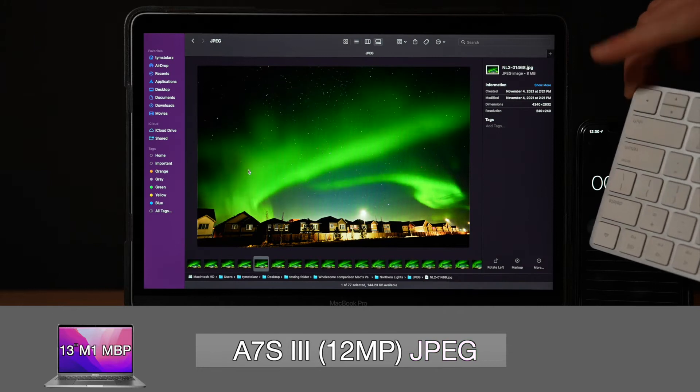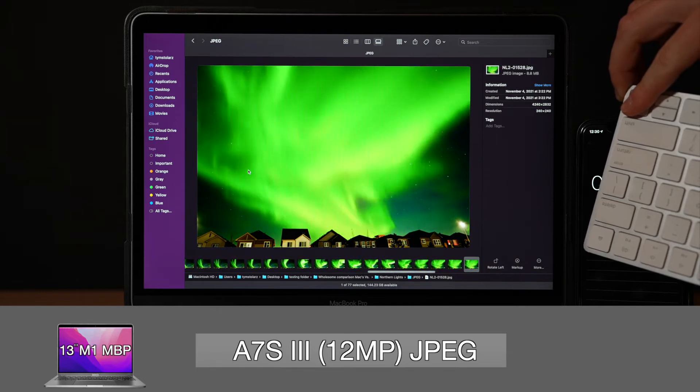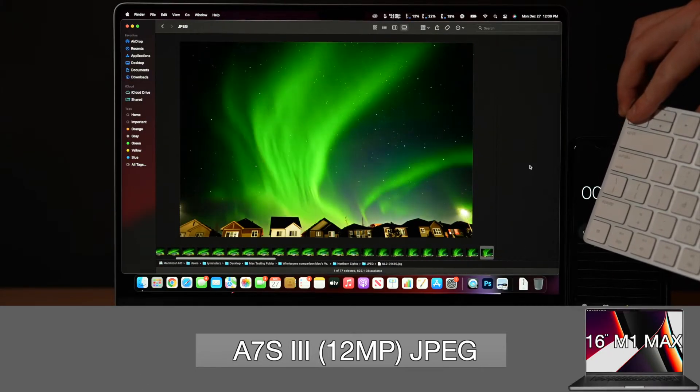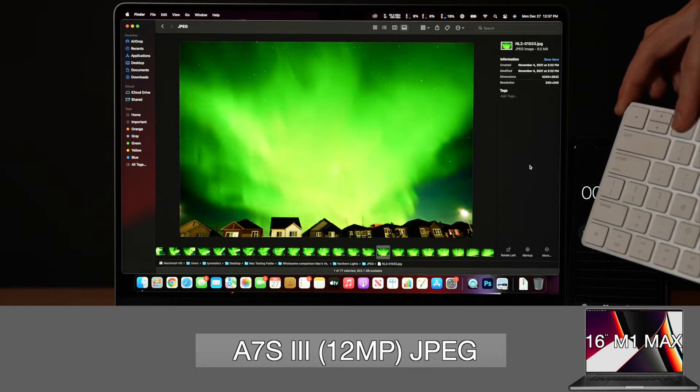The last and easiest file format to process, JPEG, shuffles stutter-free through the photos on the M1 right away. But during the first pass of photos on the M1 Max, it's actually pretty laggy. However, when all images have been viewed once, subsequent shuffles through the photos is back to being delay-free.